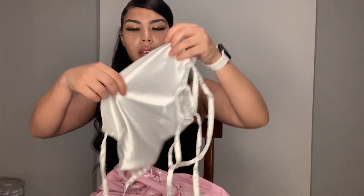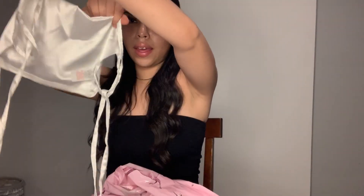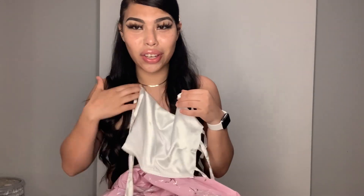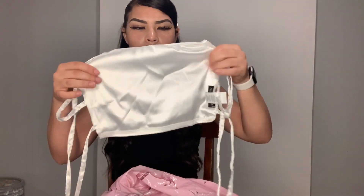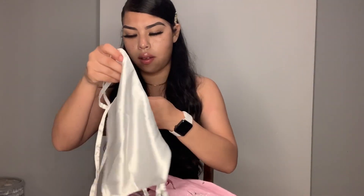First thing I got is this satin crop top that straps in the back. I have a back tattoo, so I need this shirt. I ordered this before I got my tattoo — I got my tattoo about a month ago — because I already knew I wanted to show it off. But yeah, this is nice, it's nice material. I don't think it's see-through. I got this in a size US 4, which is like a size small.